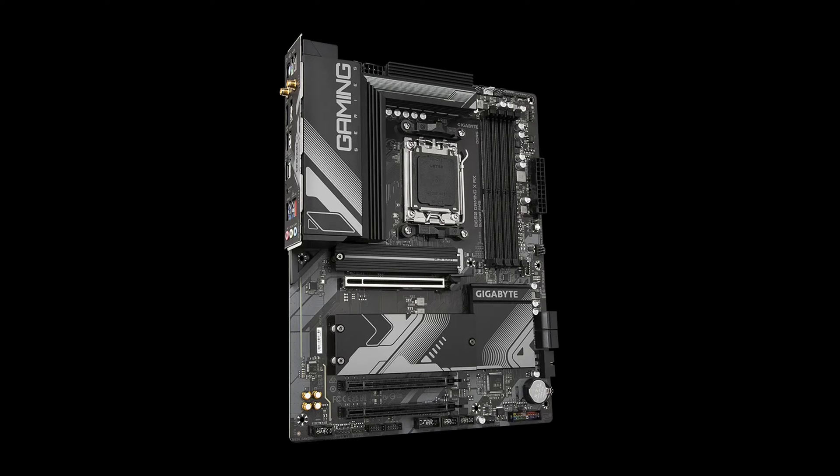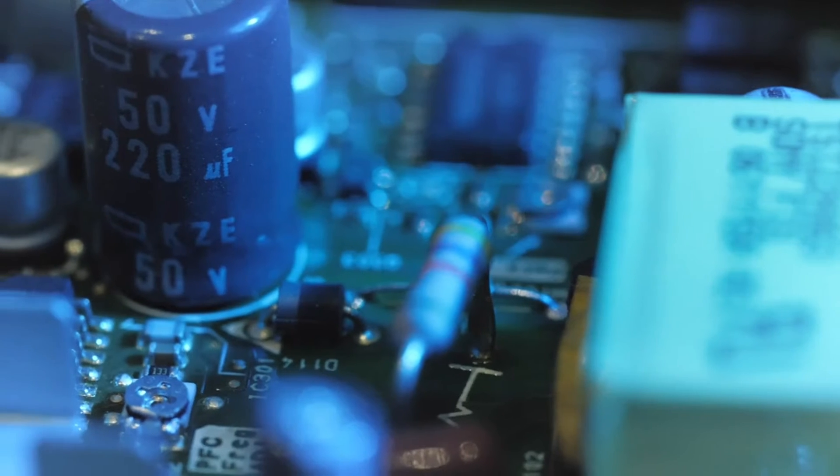There's room for upscale builds with three PCIe 4.0 M.2 slots, fast 2.5 GbE networking, Wi-Fi 6E, and a USB 3.2 Gen 2x2 Type-C port.